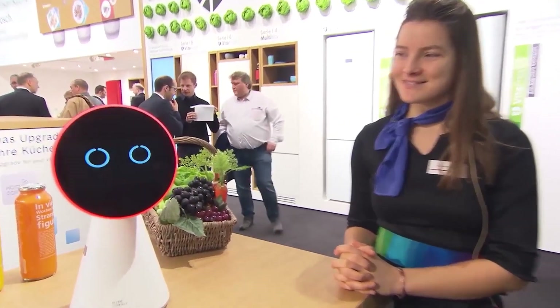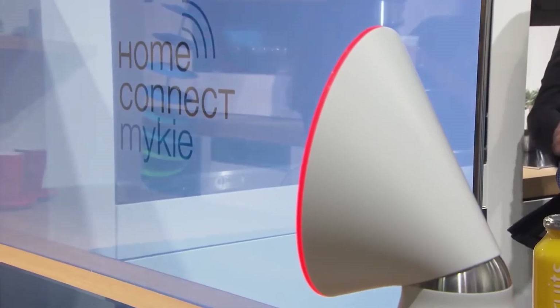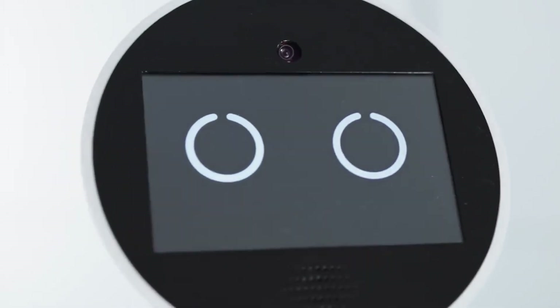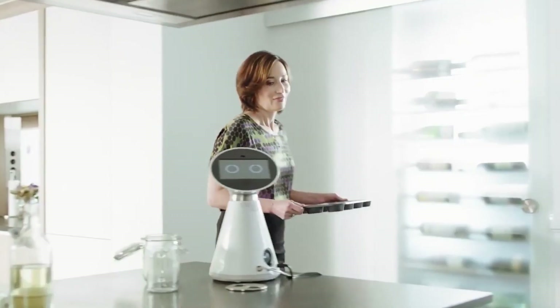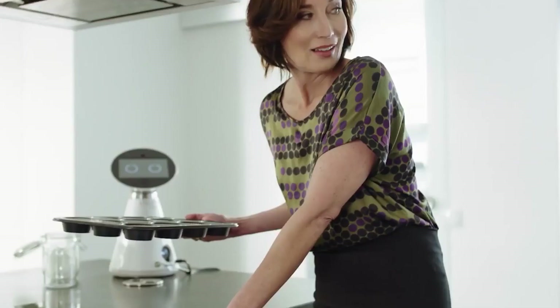Whether you are an experienced cook or just a beginner, Mickey can be a handy companion to have at the kitchen counter. It can plan your meal by connecting to a network of home appliances — for example, it helps you find recipes with just the ingredients available in the fridge. The built-in projector helps project recipes right onto the walls of the kitchen, or even show videos using voice activation or the touchscreen.